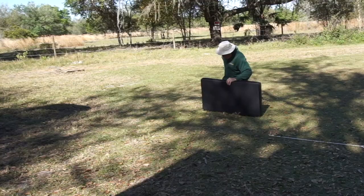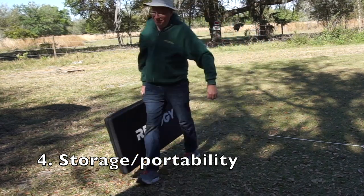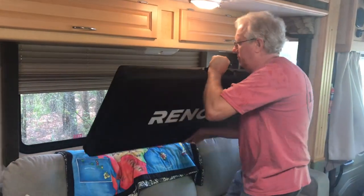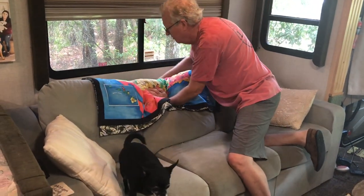The fourth reason we chose the Renogy solar suitcase is storage. Now you can see this thing is not small, and it's not particularly light either — it weighs about 35 pounds. But in our case it's perfect. It's nice and slim and we can just slide it right behind our sofa. It tucks in there and we never even know it's around except when we need to take it out to use it.